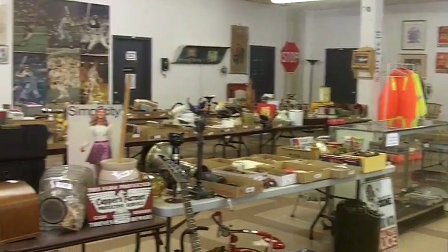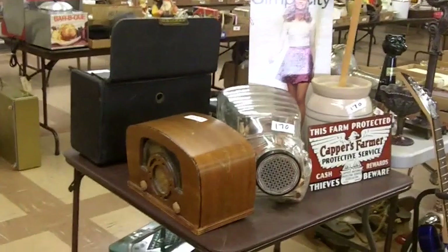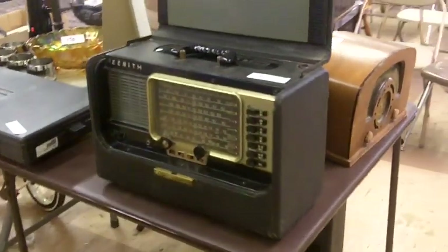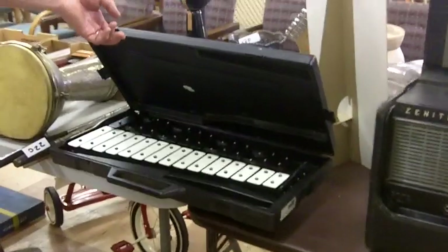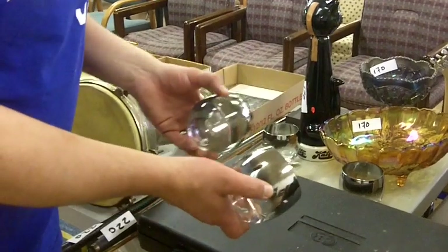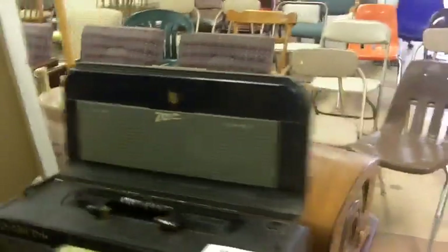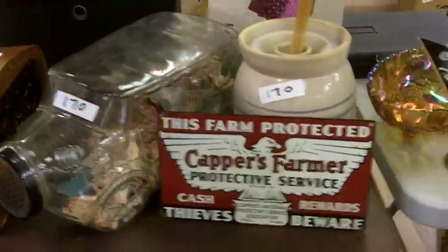We'll start right over here on this table — all sorts of good stuff. Nice little radios here, plug them in, they both light up and start to hum. This is a neat Trans-Oceanic radio. Coleman cooler down there, xylophone. These are Dorothy Thorpe glasses — there's a set of four of them, made popular in the TV show Mad Men.